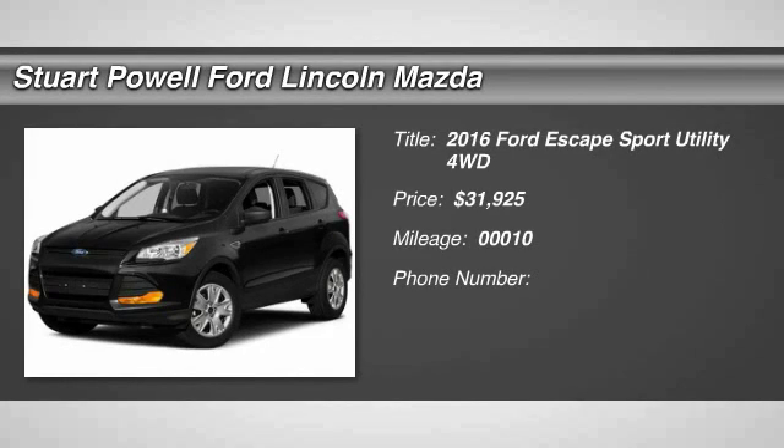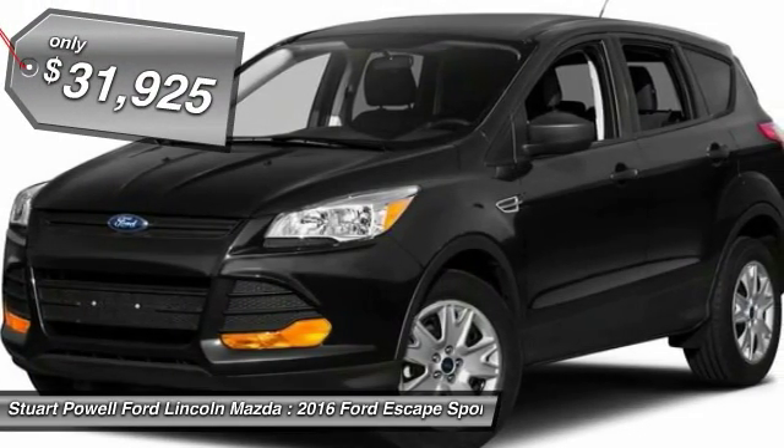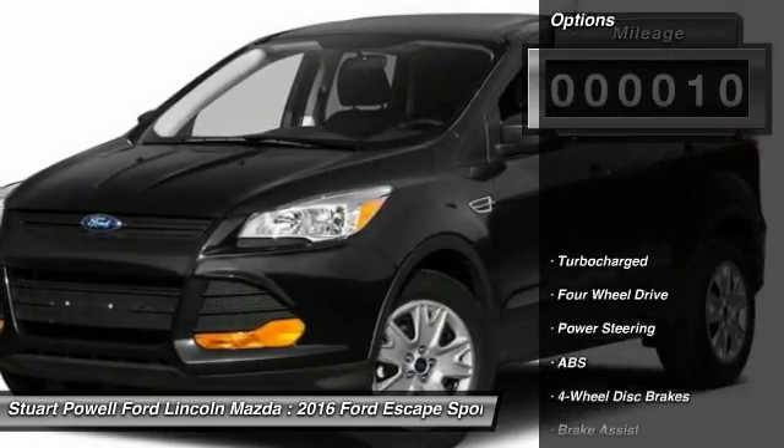2016 Escape. Gas engines flex, tow, sip, and go with Ford Escape, and is priced below $35,000. This vehicle has less than 100 miles. Here are some of this vehicle's great options.